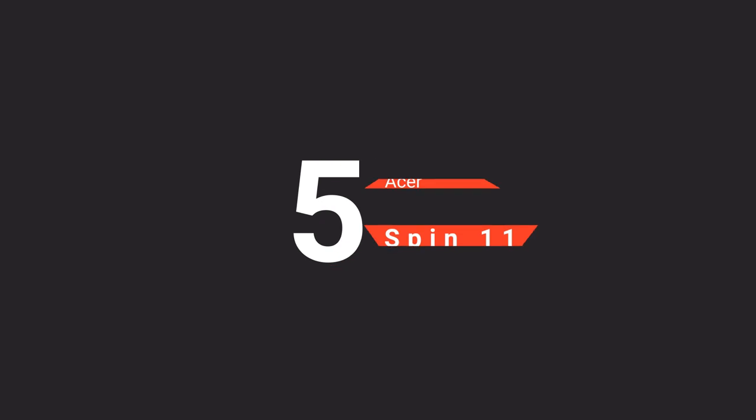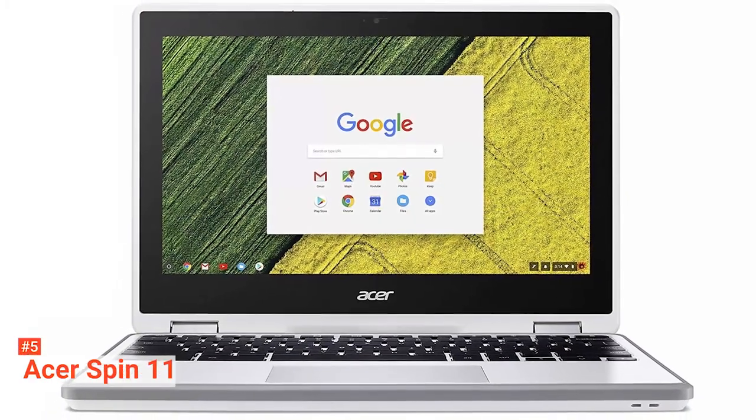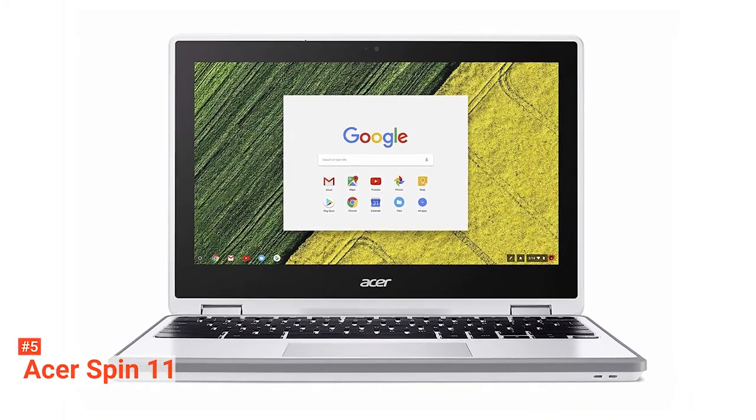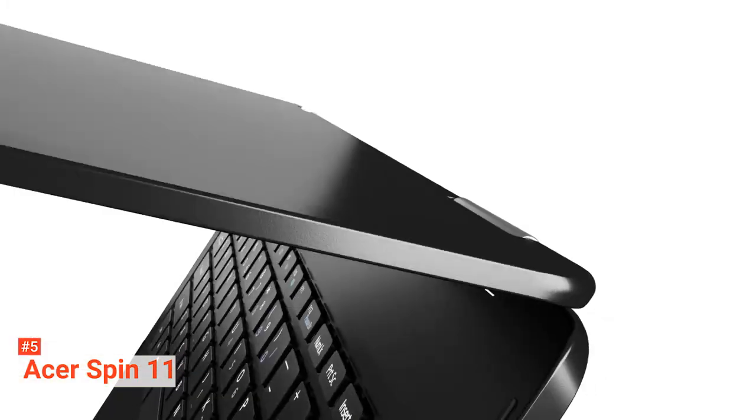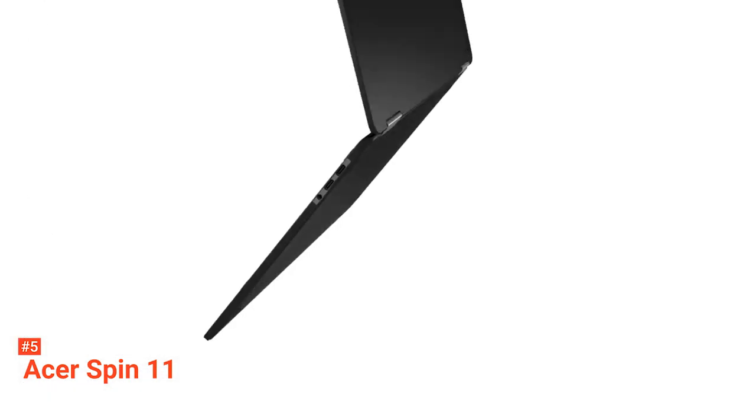The fifth product on our list is the Acer Chromebook Spin 11 CP511. This laptop is simple yet powerful for daily use. With a somewhat curious design and commendable Intel Celeron processor, this is a realistic daily driver.